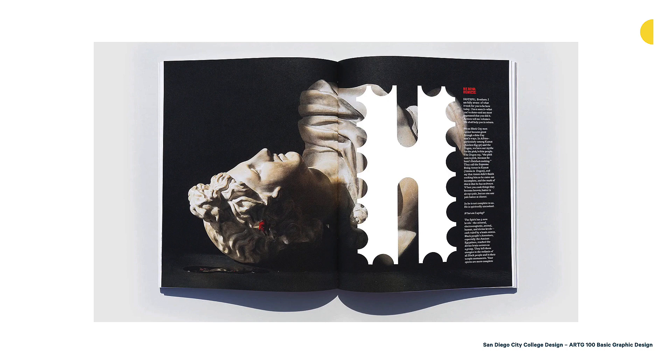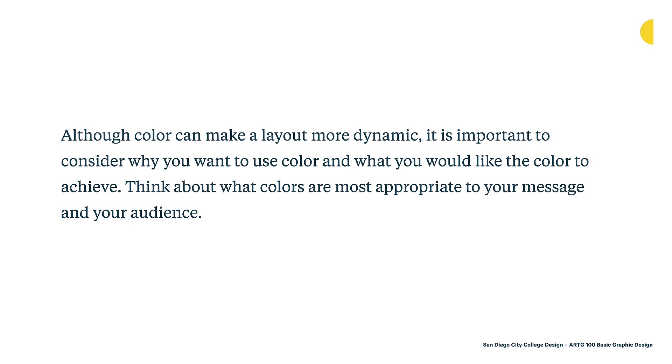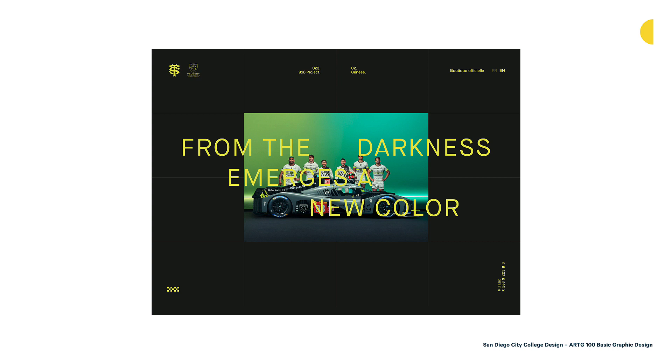Although color can make a layout more dynamic, it's important to consider why you want to use color and what you'd like it to achieve. Think about what colors are most appropriate to your message and your audience. Here's an interactive example from Troia, a studio in France — a website promoting Peugeot's return to a car race in France. The use of a dark palette with a bright neon-oriented green hints at speed, masculinity, and sport. It's a fresh palette appropriate for car racing, really appropriate for the market and subject matter.